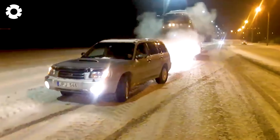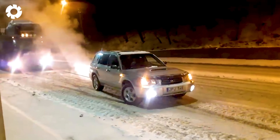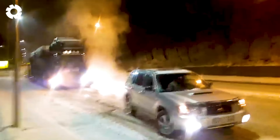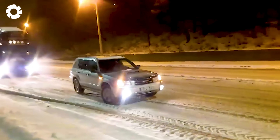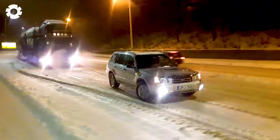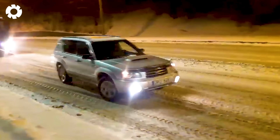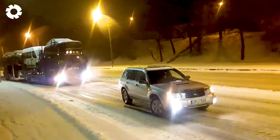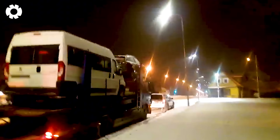A large truck with a big engine is struggling to pull six cars and buses uphill. Despite being equipped with strong horsepower, the machine can't overcome this challenge, showing that even the most powerful machines have their limits when facing harsh terrain. This is a clear reminder of the importance of carefully calculating the power and capabilities of a vehicle in difficult situations.